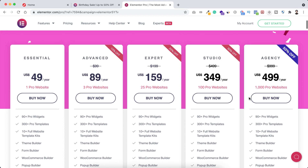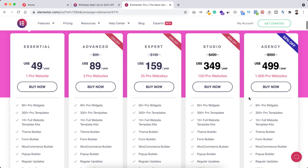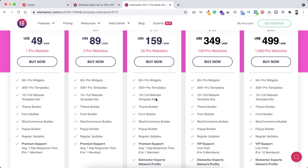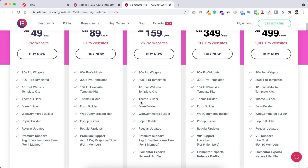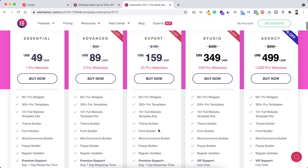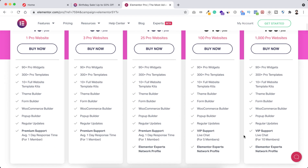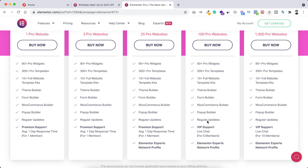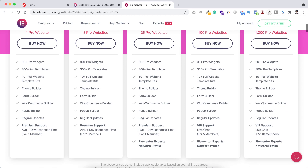No matter which plan you are using — whether it's Essential, Advanced, Expert, Studio, or Agency — you will get all the Pro features: 90+ Pro widgets, 300+ Pro templates, 10+ full website template kits (and within a few weeks you'll get 100+ full website template kits), plus the Theme Builder, Form Builder, WooCommerce Builder, Popup Builder, and regular updates. With the Studio or Agency plan, you also get VIP support — five team members on Studio, and ten team members on Agency.